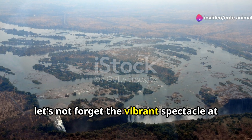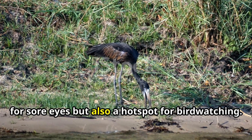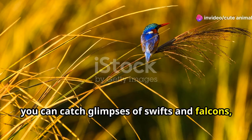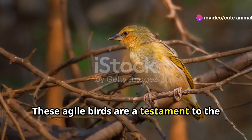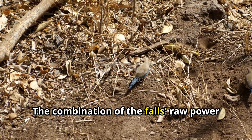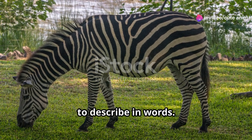But let's not forget the vibrant spectacle at Victoria Falls. This natural wonder is not just a sight for sore eyes, but also a hot spot for bird watching. Amidst the mist and mighty roar of the falls, you can catch glimpses of swifts and falcons mastering the turbulent airs. These agile birds are a testament to the adaptability and resilience of nature. The combination of the falls' raw power and the delicate grace of the birds creates a magical experience that is hard to describe in words.